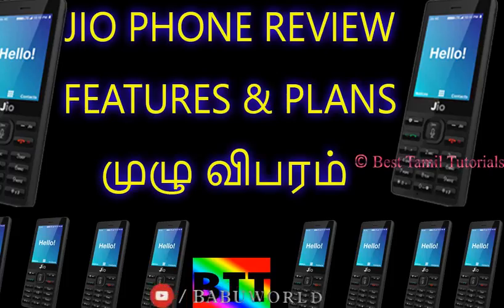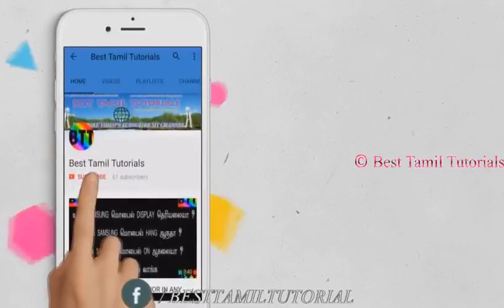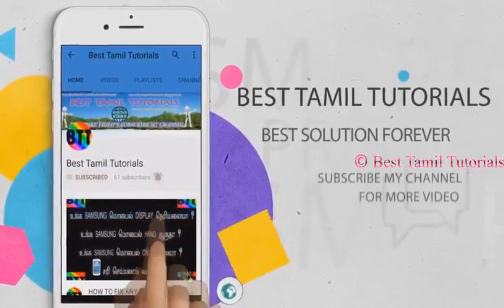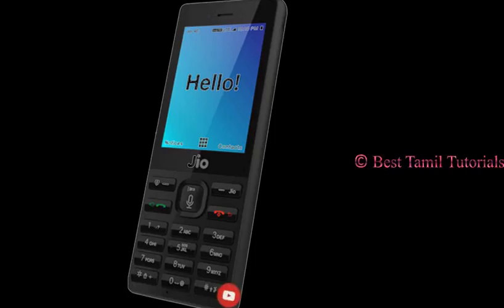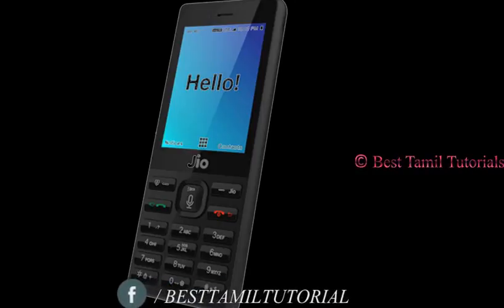Welcome to Best Tamil Tutorial. You can see the future of Geophones. Subscribe to my channel and press the bell symbol. You can pay $1,500 for this. You can get a refund for your mobile for 3 years — you can refund your mobile for 1,500 dollars.